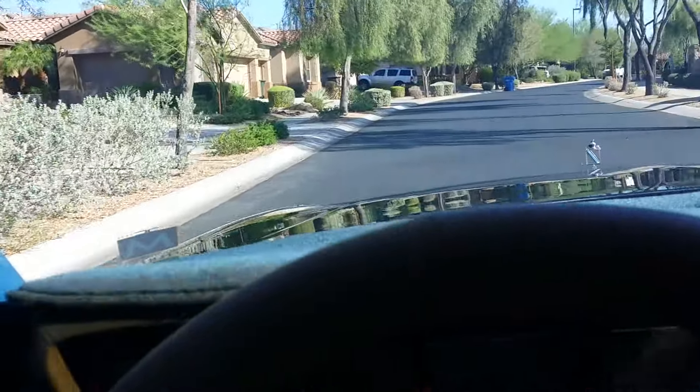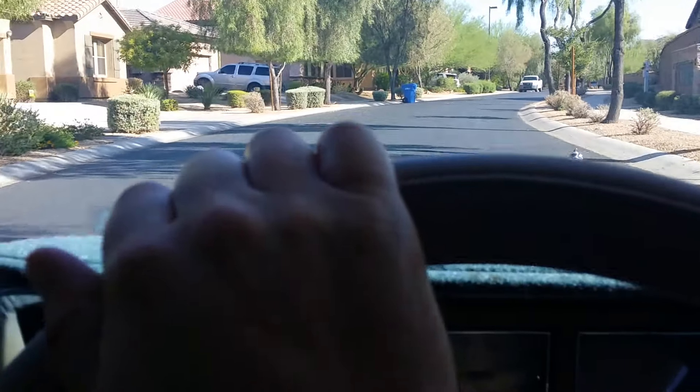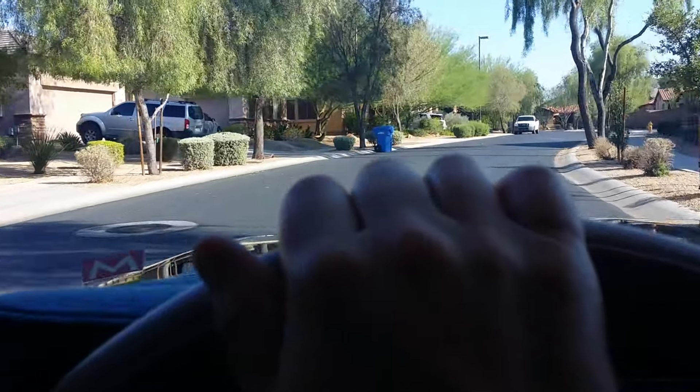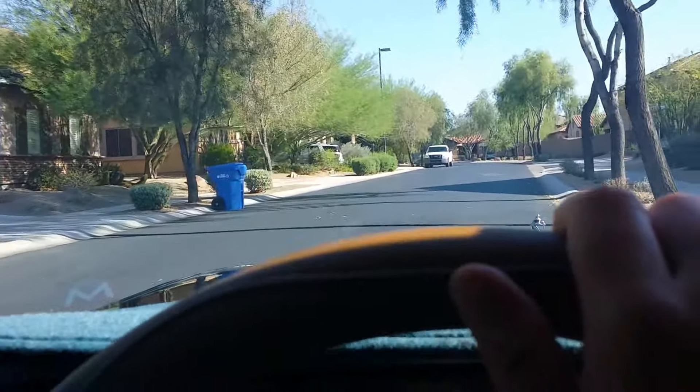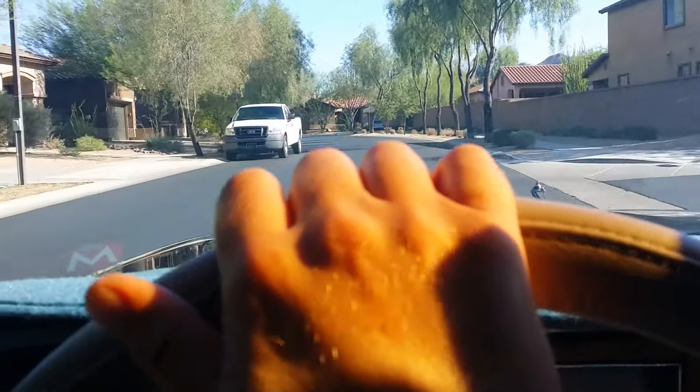All right, so we are now exiting our neighborhood and we're basically going to get on the road, get on the freeway, and that should take care of the test drive portion of this video.